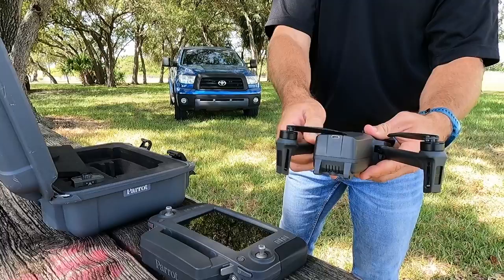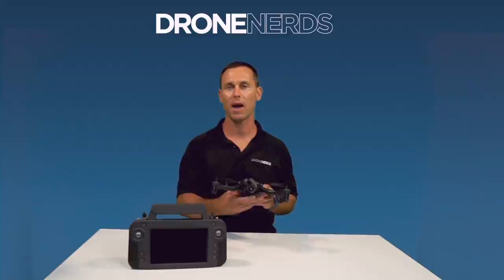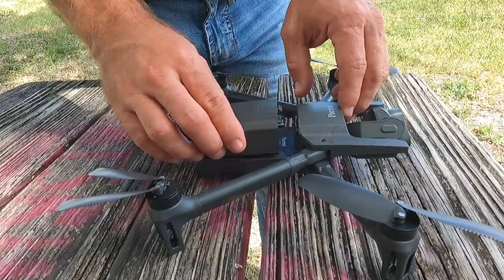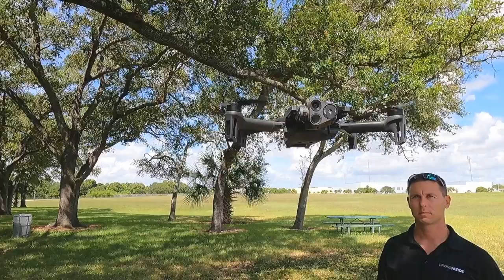Let's talk about some of the benefits of the Parrot Anafi. First, portability. This drone only weighs 500 grams or one pound, with dimensions of 10 inches long by 4 inches wide and 3 inches high. Because it is ultra compact and lightweight, it is extremely easy to transport and quick to deploy, making it especially ideal for public safety operations. The lightweight Parrot Anafi USA can go from folded to ready in less than a minute, be launched from the palm of your hand, and even enter indoor flight zones without ever relying on GPS.